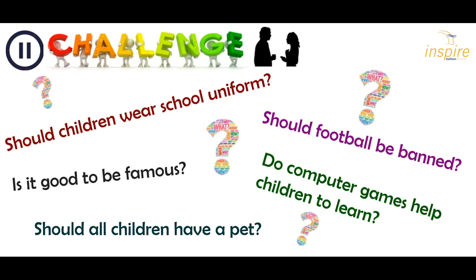Now your challenge. Every day you have discussions or try to persuade somebody to do something they don't necessarily want to do. Think carefully about the language you're using — use those words and phrases we've just looked at. Here are some ideas: Should children wear school uniform? Is it good to be famous? Should all children have a pet? Should football be banned? Do computer games help children to learn? Have a go at using those adverbials to link your ideas together — as a written or spoken exercise.